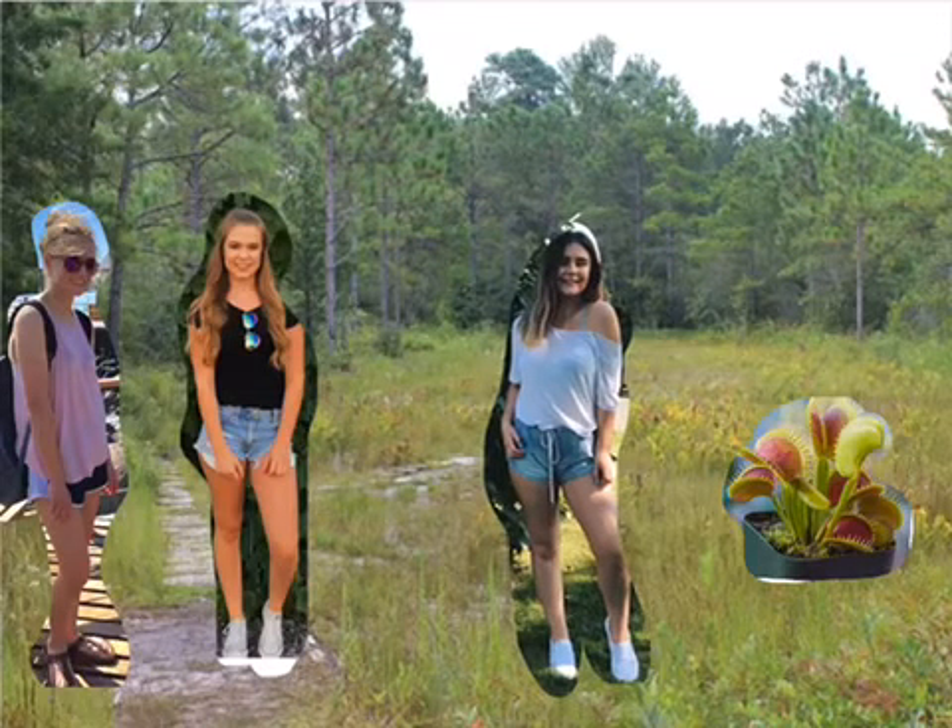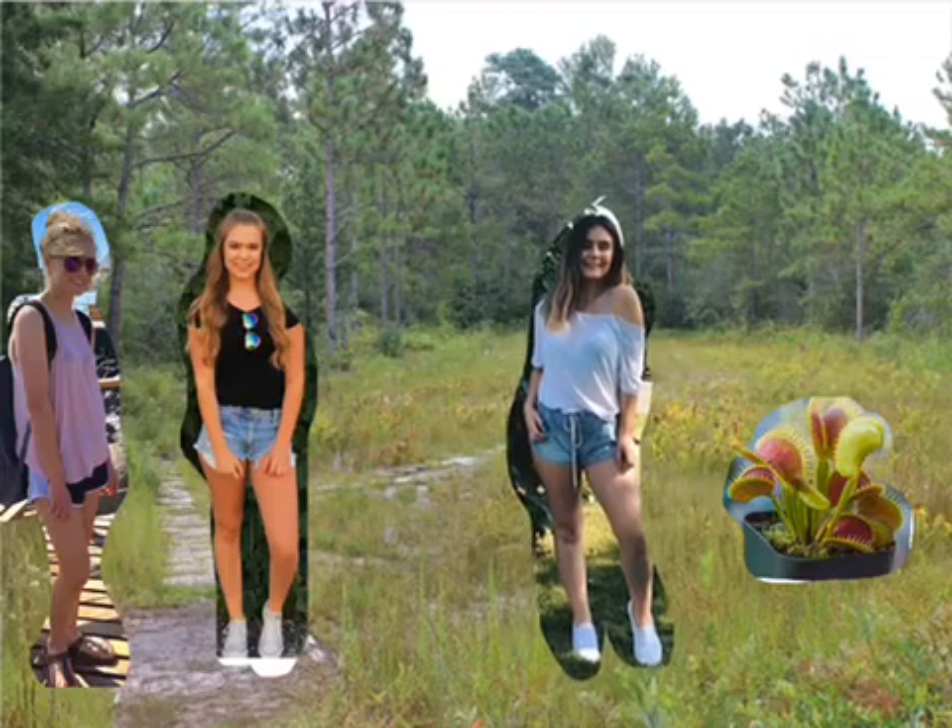Because the plant is in nitrogen-poor soil, it has no choice but to catch bugs and spiders, which will supplement its nutrition. As many of you know, the Venus flytrap gets its name by attracting insects with its bright pigment and then consuming the bugs.